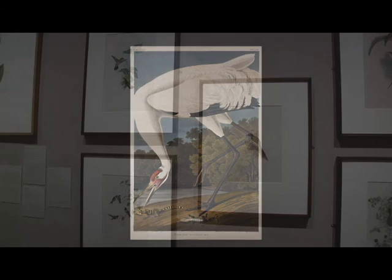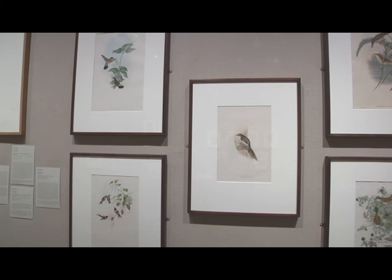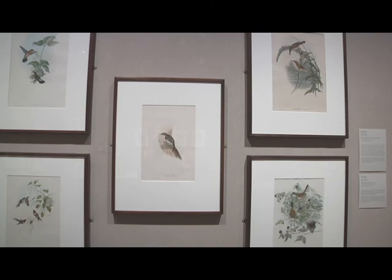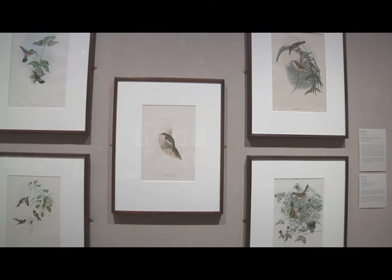On loan from a local collector, we have a selection of hand-colored lithographs by the 19th century British ornithologist and artist John Gould, who was sometimes called the British Audubon. Over his career, he published 40 volumes and more than 3,000 plates on birds from all over the world, including Australia, New Guinea, Asia, Europe, and the Americas. Gould had a particular interest in hummingbirds and produced a book illustrating 320 species.